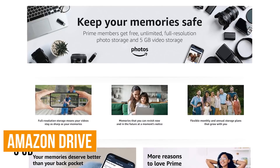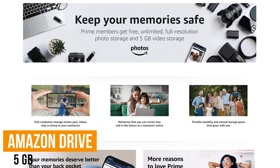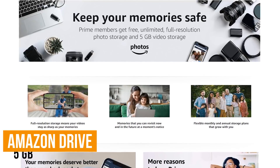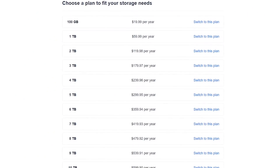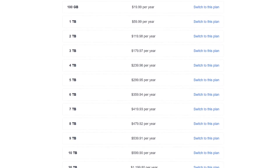If you're an Amazon Prime member, you get unlimited photo storage in full resolution plus five gigabytes of video storage for free with Amazon Drive. If you're not a Prime member, you can still get up to five gigabytes of photo and video storage for free. If you need more storage than the five gigabytes offered, they have additional plans starting at around $20 per year.